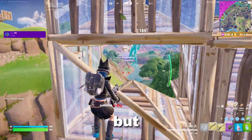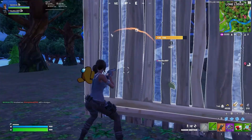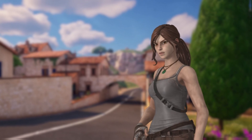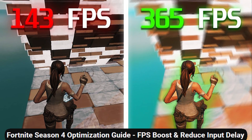Everyone loves video games, but nobody likes low FPS. But what if I told you that you could go from 60 FPS to 240 FPS in 15 minutes? Assuming you have more than half a brain cell, you would probably think that a 4x FPS boost is impossible, especially off of a single YouTube video.